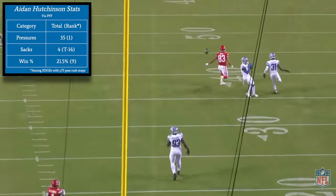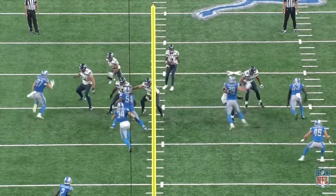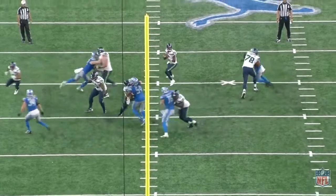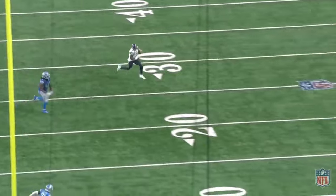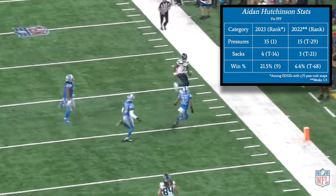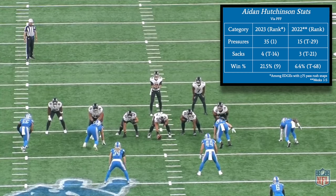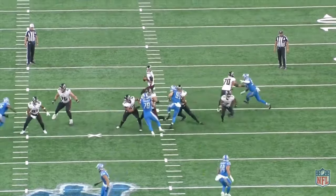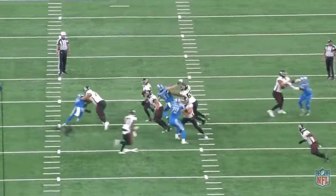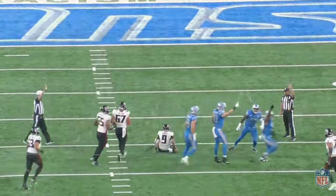He's also tied for 14th in sacks and ranks ninth among qualifying edge rushers in pass rush win rate. These numbers are indicative of a significant leap in performance from Hutchinson in year two over year one. At this point last season, Hutchinson was tied for 29th in pressures with 15, and tied for 68th of 80 qualifiers in pass rush win rate. Despite having only one more sack than he did at this point last year, Hutchinson's pass rush numbers have skyrocketed. So this week, I'll explain how Hutchinson has quickly become one of the league's best pass rushers in his sophomore season.